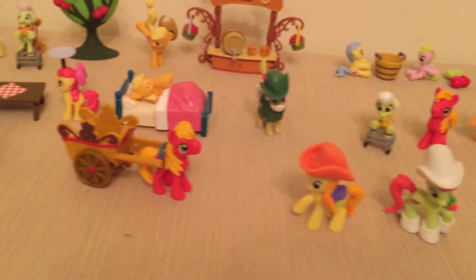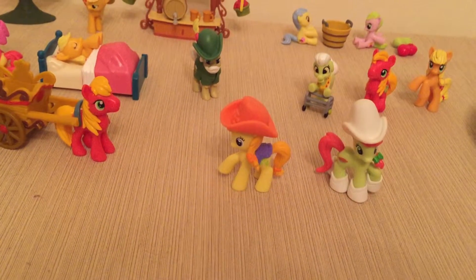Here's Macintosh. John Gold and Peaky Sweet.